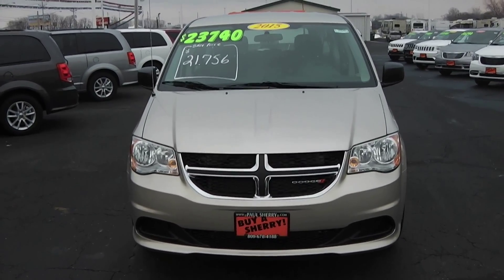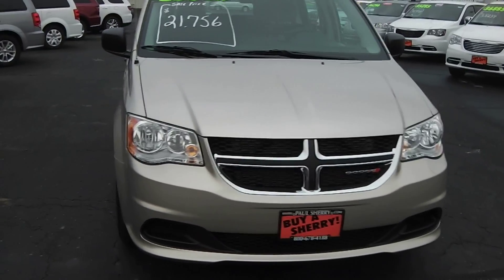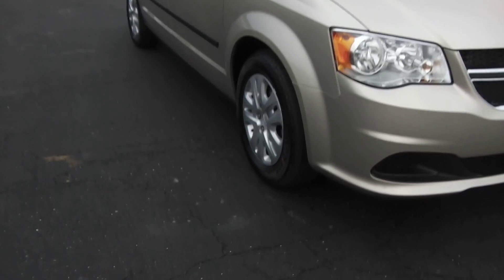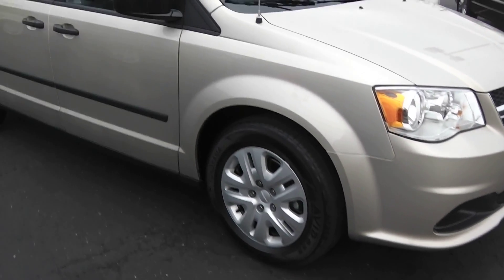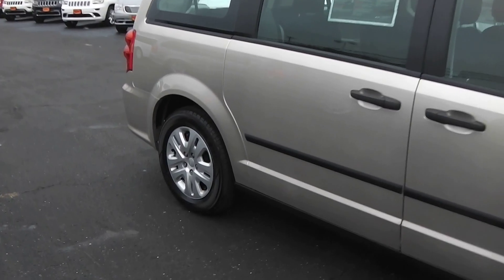It is equipped with a 3.6 Pentastar engine and automatic transmission. This is a great value on a seven-passenger van.